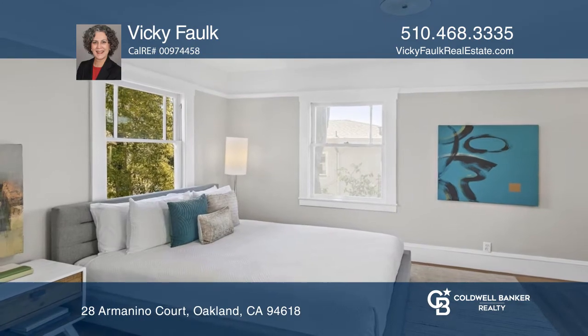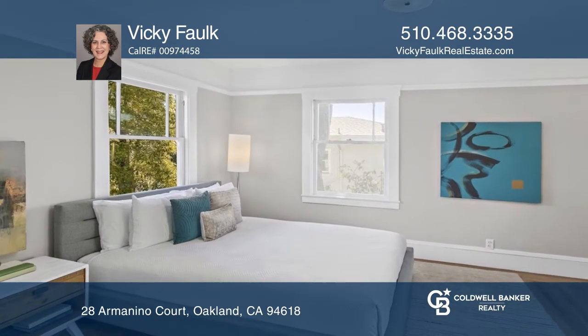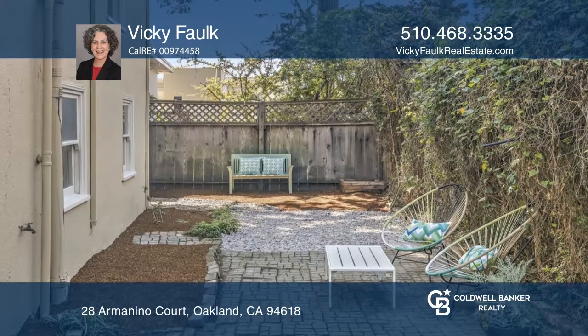The lower level has a bonus room, bath, laundry, and storage. The lovely yard has a vine-covered fence and brick patio.